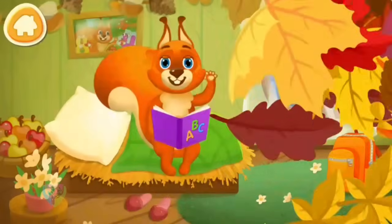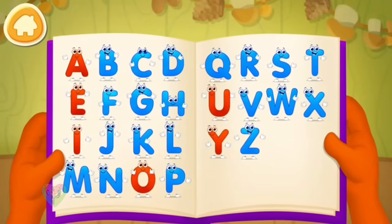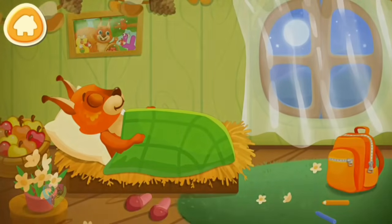You've helped the squirrel save all the letters! Now that all the letters have come back to their places, the squirrel can read the fairy tale. The squirrel got so tired saving the letters that she fell asleep, but tomorrow new adventures will await the squirrel.